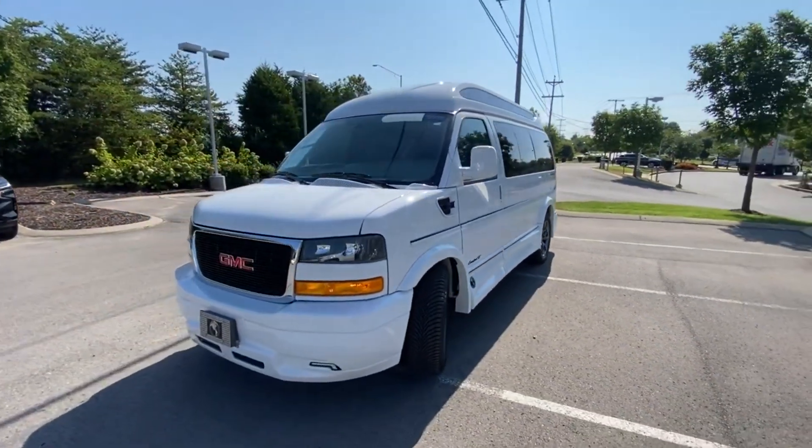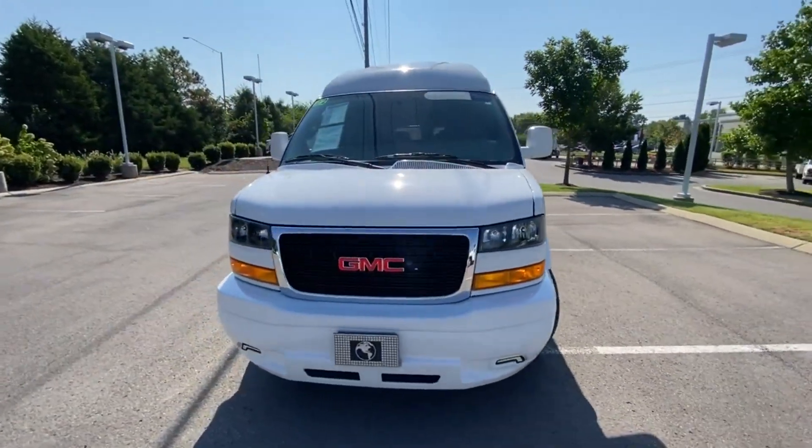This one has just a little under 5,000 miles.